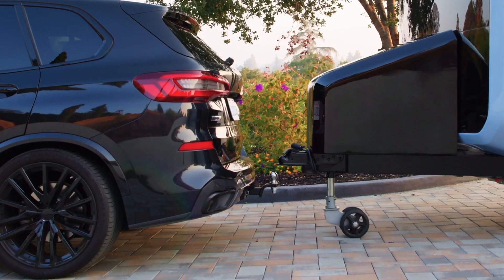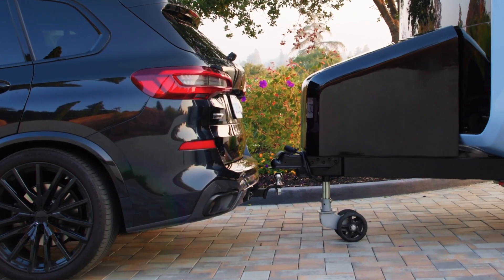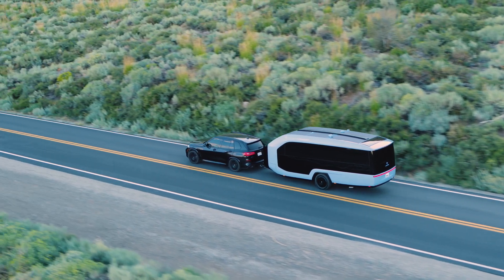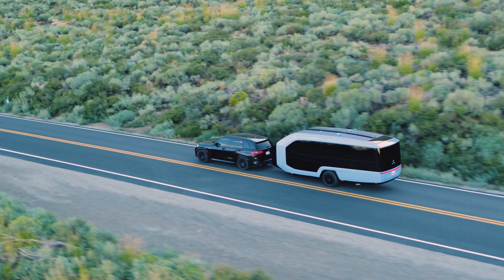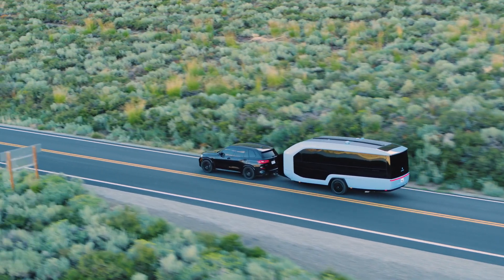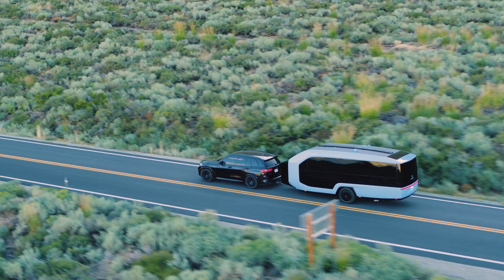The Pebble Flow uses its unique robotic software to sense the surroundings and automatically hitch itself to your vehicle, or with a press of a button — we call it Magic Hitch. The Pebble Flow has electric motors onboard, so it's essentially self-propelled while you tow. This is the world's first dual motor active propulsion assist system.